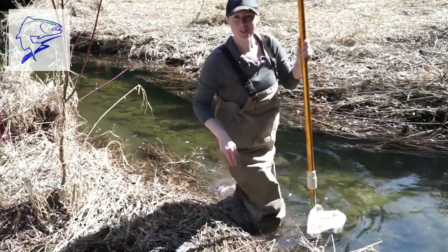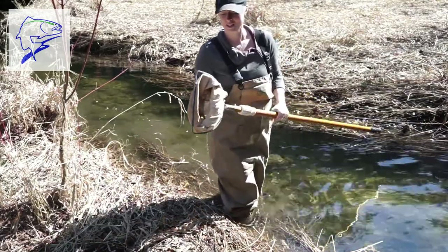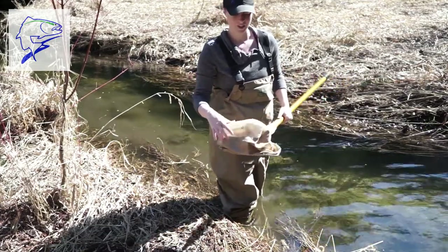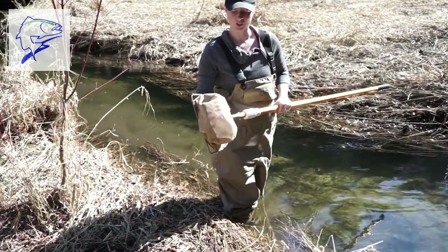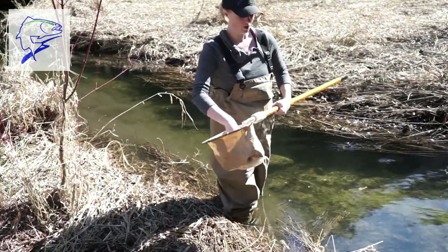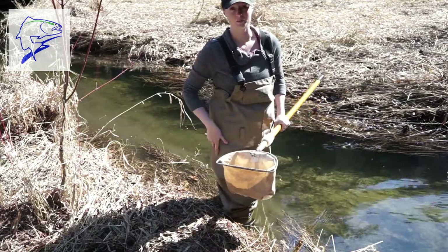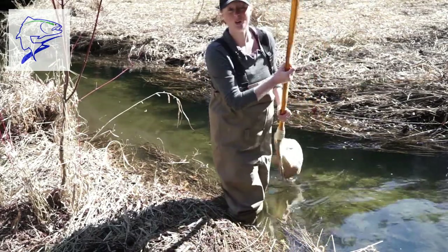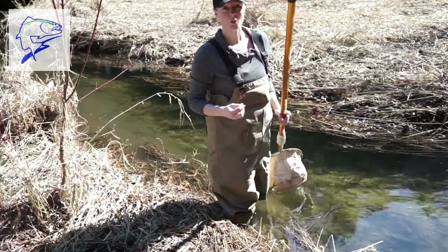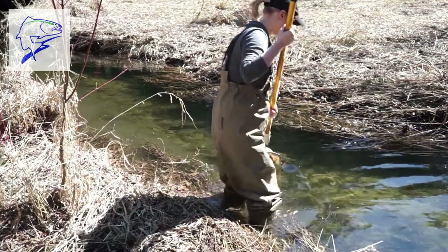Come and join me in this stream here. I'm going to be using our handy dandy d-nets, which are a fancy net to collect benthic macro invertebrates or aquatic bugs. They have really fine mesh so even the tiniest of bugs won't slip through, allowing us to collect all the little critters that live in the water and in the sediment. I'll be using a technique called kick and sweep — I'll be kicking into the sediment, releasing all those bugs up into the water, and then sweeping with the net to collect them.